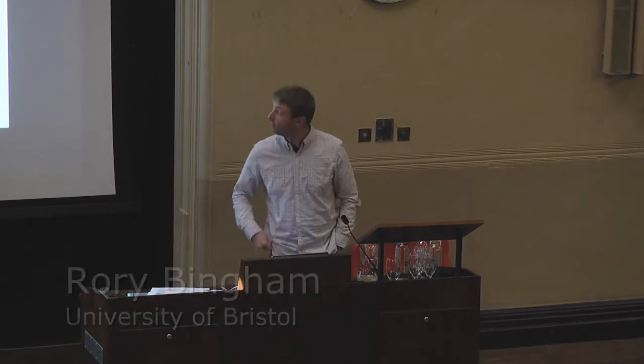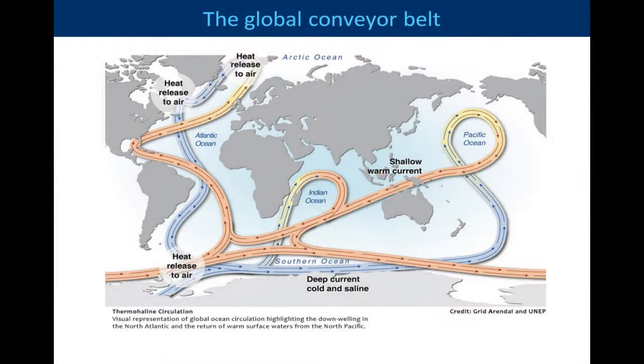I shouldn't really start a serious scientific talk with a cartoon like this, but nonetheless it illustrates the point. This is the ocean's 3D thermohaline circulation, or commonly called the global conveyor belt, just to add to the fun of the situation.